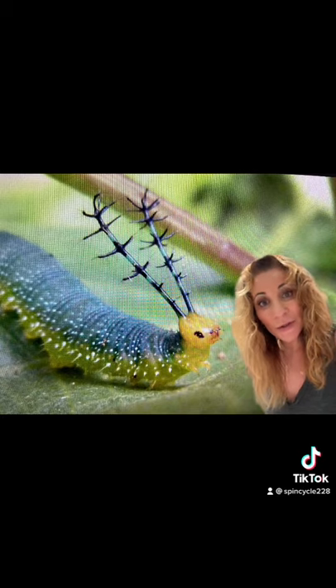This fantastic looking caterpillar likes to feed on tremor plants and is completely harmless despite its head of thorns. And the adults like to feed on fallen fruit on the forest floor.